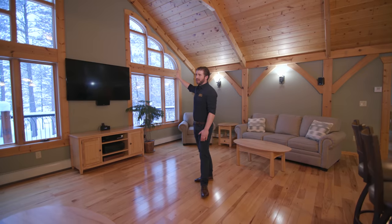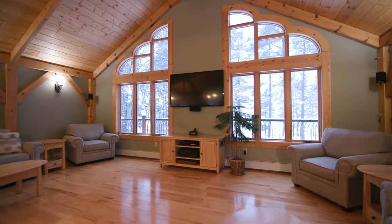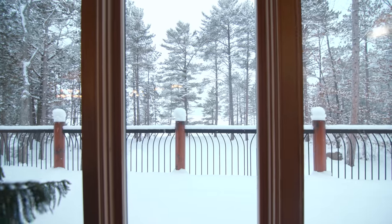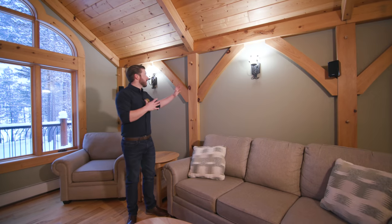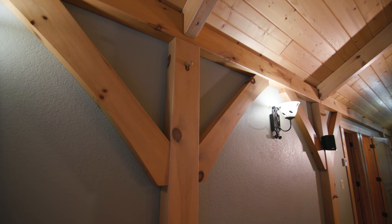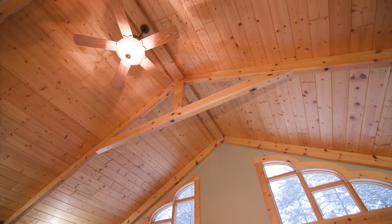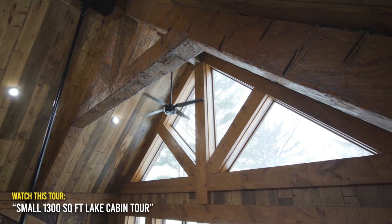We'll begin with the feature wall. This is what it's all about. When you're located in a serene setting like this, you want to be able to take in the views. You can have any size timbers that you want in your home. In this case, we've got four-by-eight material running along the wall, as well as the band board, and then four-by-eight on edge along the ceiling. Whereas in the previous homes, those were eight-by-eights and much bigger timbers.